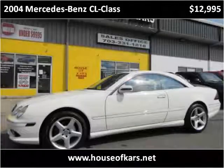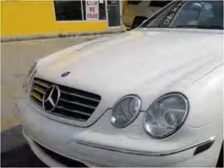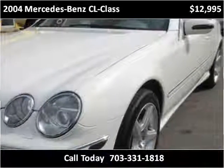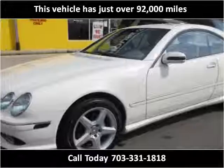This 2004 Mercedes-Benz CL-Class is available from House of Cars. This vehicle has just over 92,000 miles.